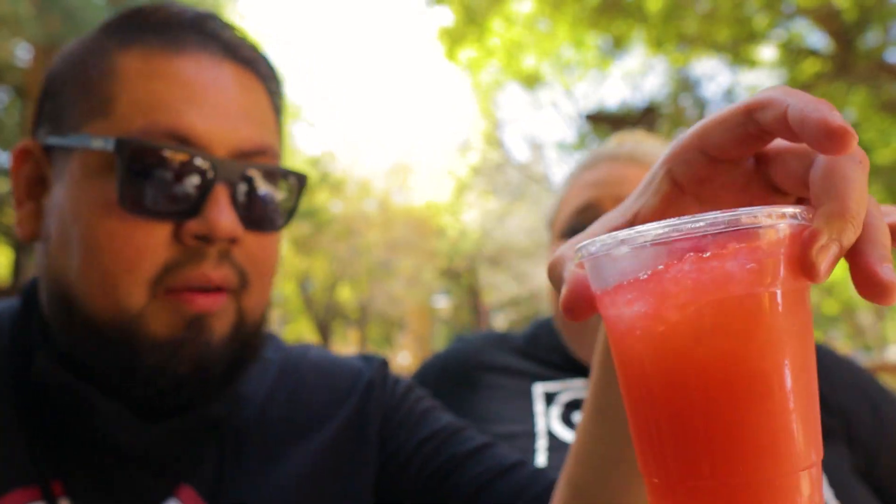We also got the strawberry rosé lemonade, which looks really nice. It's rosé because it doesn't have alcohol.